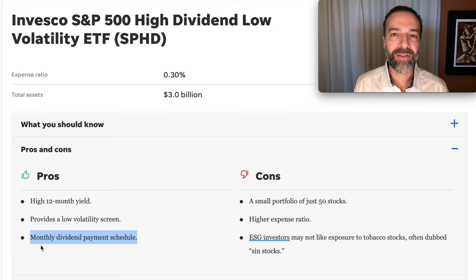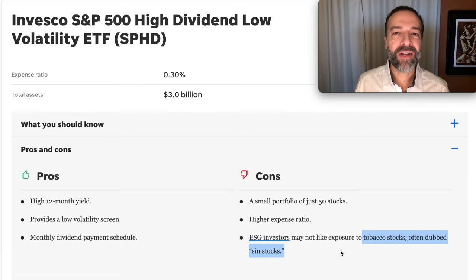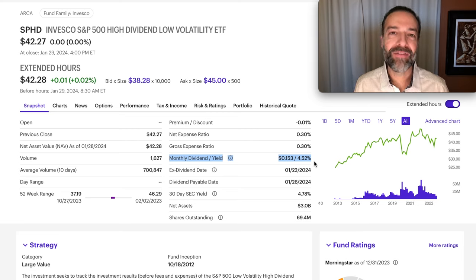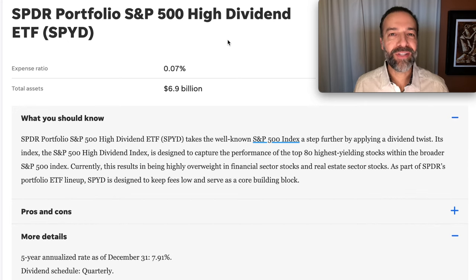I also like that SPHD pays its dividend monthly. Now a couple of cons: it's only made up of 50 companies, so you're one-tenth as diversified as the S&P 500, and it has a higher expense ratio compared to ETFs like SCHD. Also, if you don't want exposure to so-called SIN stocks, this ETF might not be for you. But if the pros outweigh the cons, you have a nice high starting dividend yield of right at 4.52% annually. Its top 10 holdings include AT&T, Verizon, Simon Property Group, Altria, 3M, Prudential Financial, and IBM — those top 10 make up over 28% of this ETF.